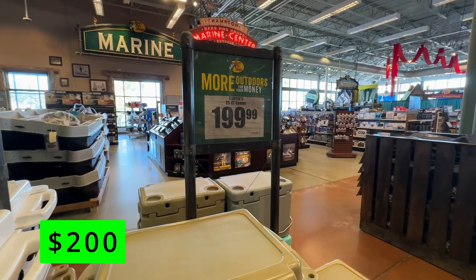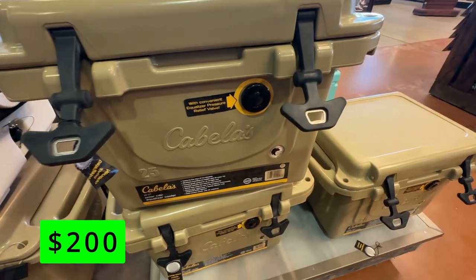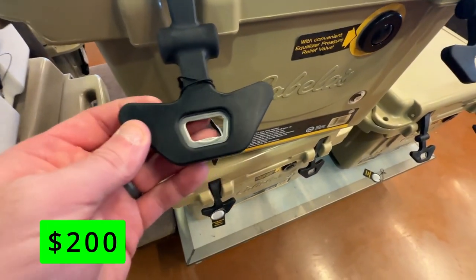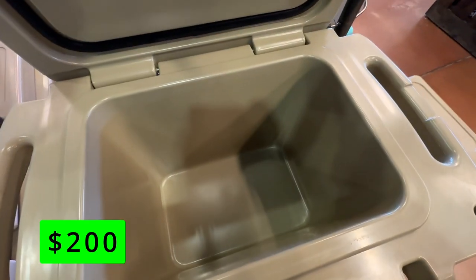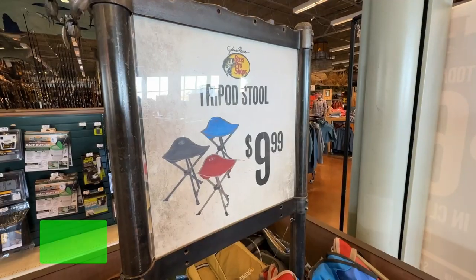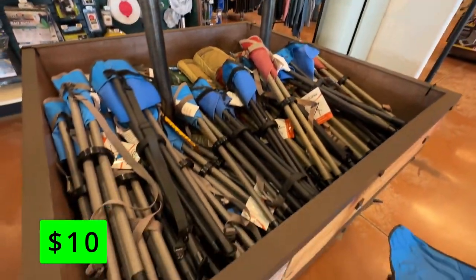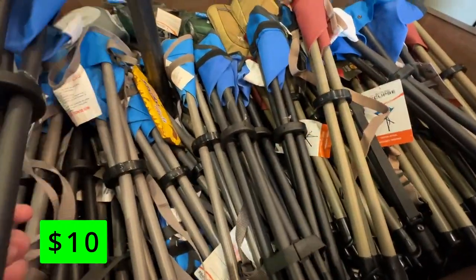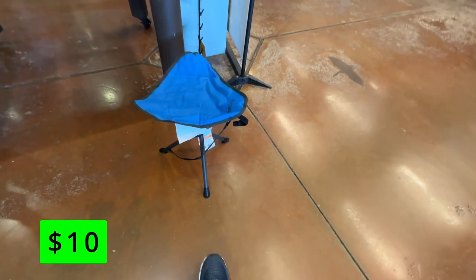These Cabela's Yeti knockoffs offer a great value and nice features for their price. They can hold ice for up to five days and feature a pressure relief valve and bottle openers integrated into the handles. You can get the 25-quart for $200 and the 60-quart for just $100 more. Never be without a seat with these tripod stools for just $10. These are great to stash in a car or roll cart, or carry along with the included shoulder strap, and are surprisingly comfortable and sturdy.